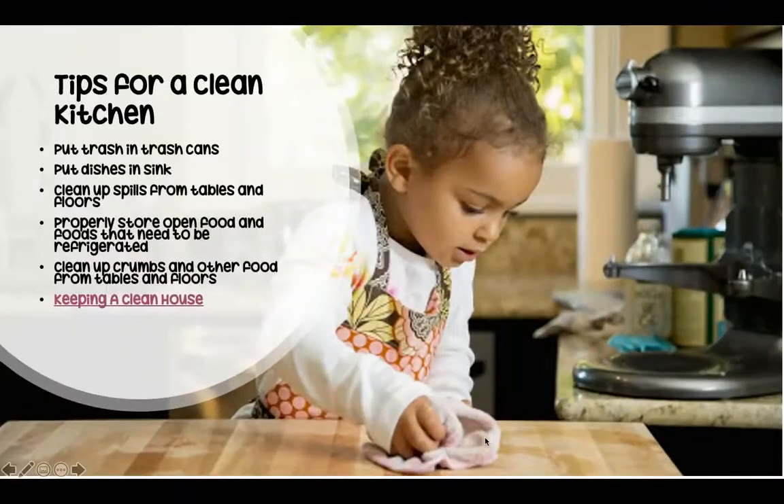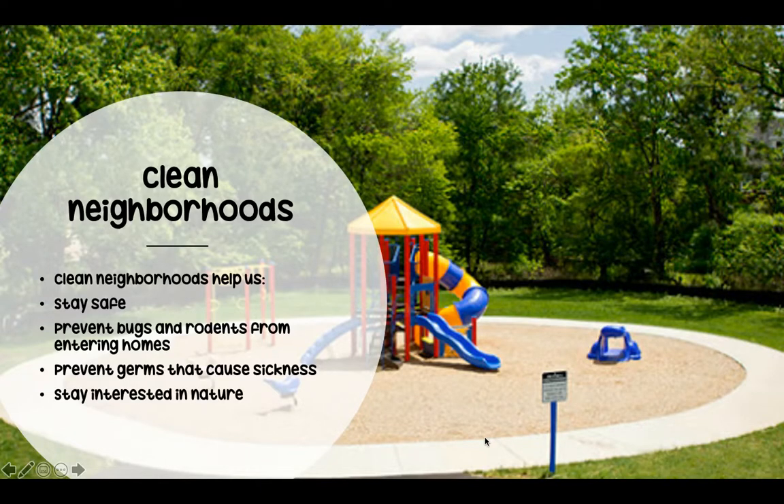All right, back to the lesson. It's also important that we keep our neighborhoods clean as well. A clean neighborhood helps us stay safe, prevents bugs and rodents from entering our homes, prevents germs that cause sickness, and helps us stay interested in nature and the environment around us.